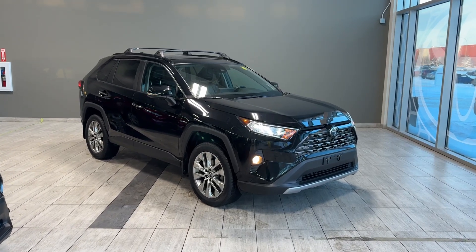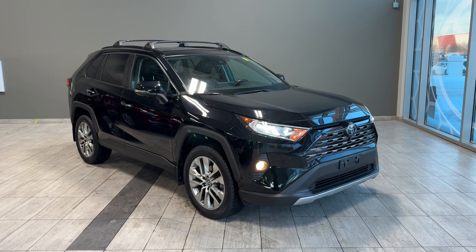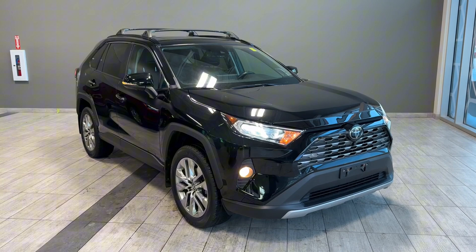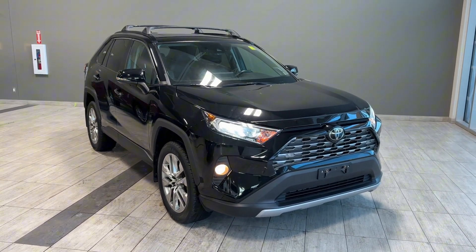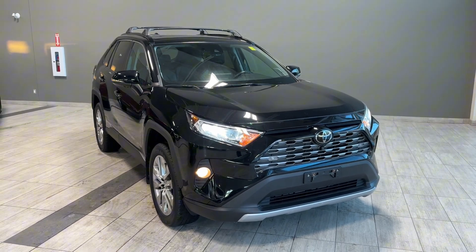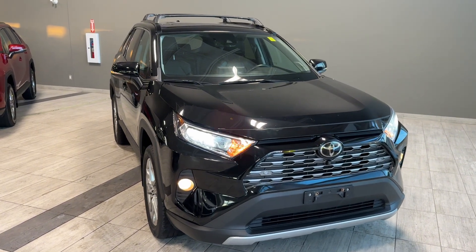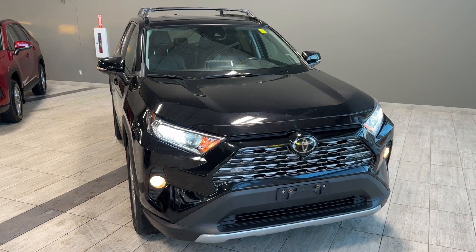Welcome back to Toyota Northwest Edmonton. In today's walk-around video, we're looking at a pre-owned certified and reconditioned 2019 Toyota RAV4 Limited all-wheel drive in black metallic color. This RAV4 is equipped with a 2.5-liter four-cylinder gas engine paired with an eight-speed automatic transmission, producing 203 horsepower.